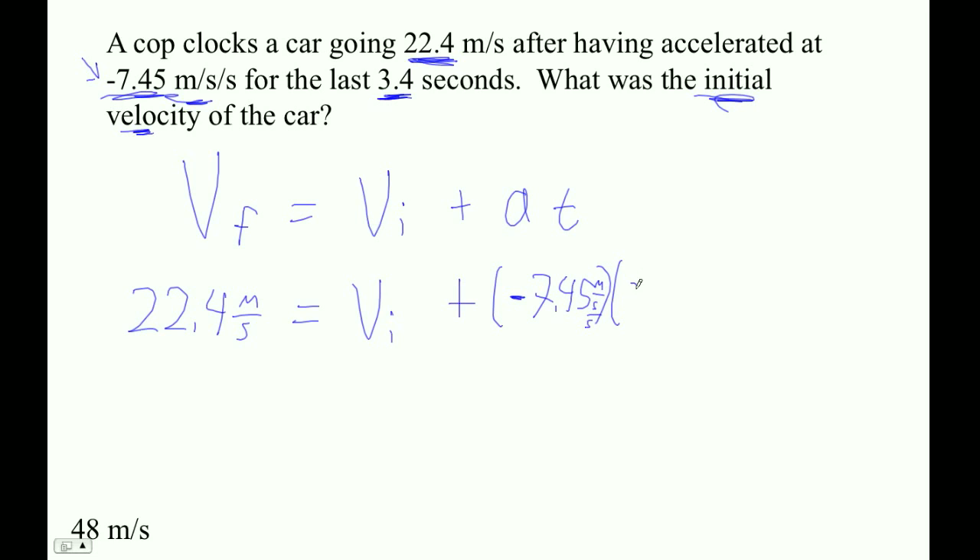You'll notice that Mr. Murray is being a dutiful teacher and putting in all the units. But as long as you have units that are working, they will all cancel out and come out in the wash the way you want them to. We should end up with meters per second. But order of operations first — we've got to go negative 7.45 times 3.4, and what I'm looking at there is negative 25.33. I'm going to leave it for now; we can round at the end.